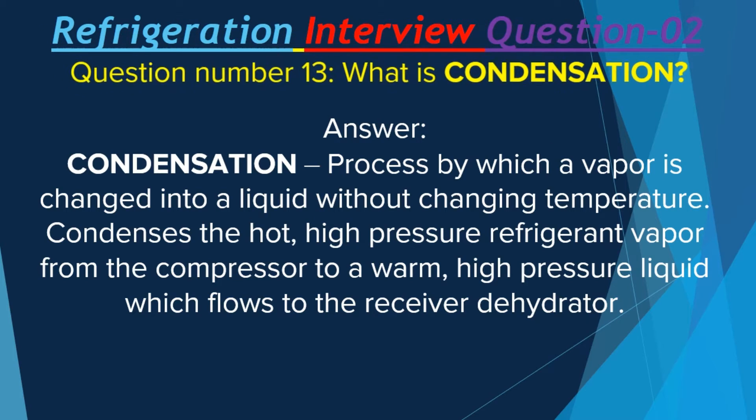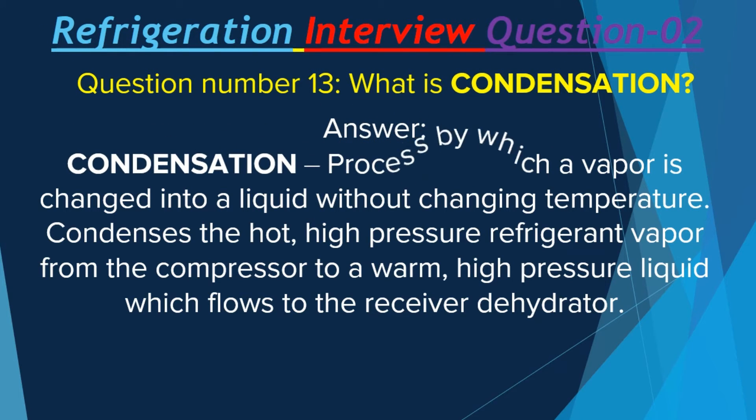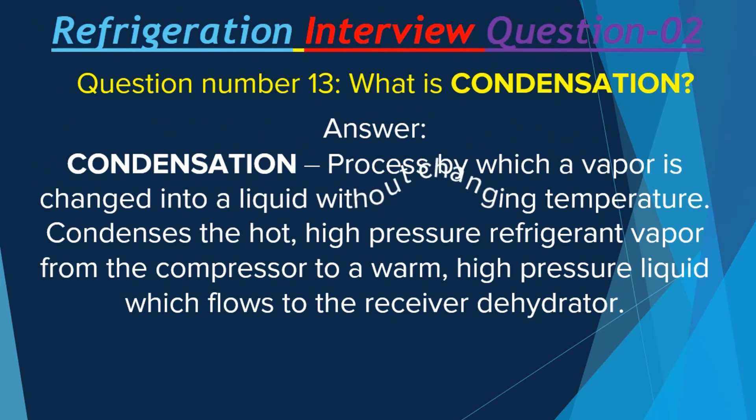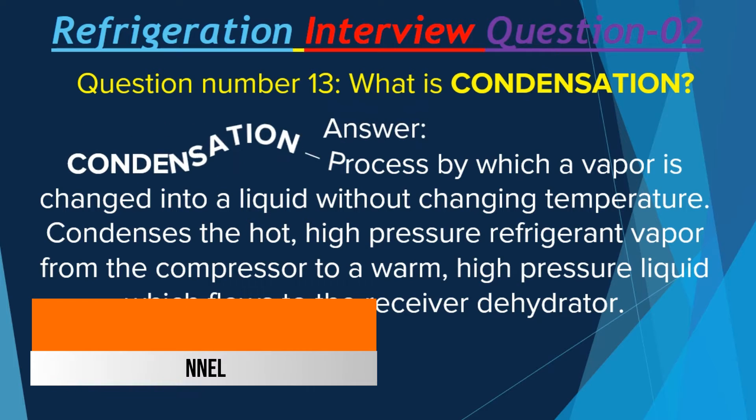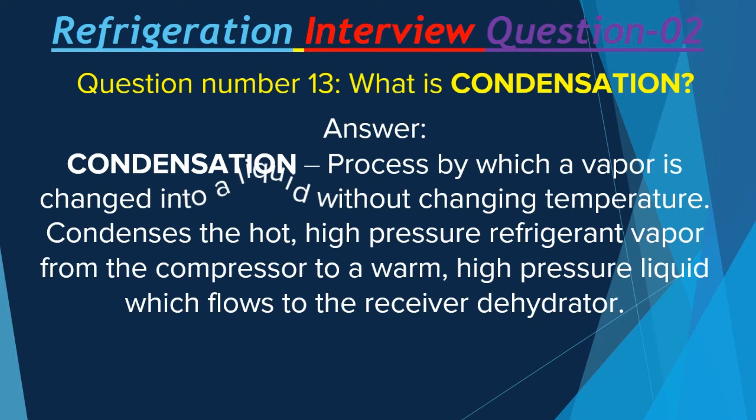Question number 13: What is condensation? Condensation is the process by which a vapor is changed into a liquid without changing temperature. It condenses the hot, high-pressure refrigerant vapor from the compressor to a warm, high-pressure liquid which flows to the receiver dehydrator.